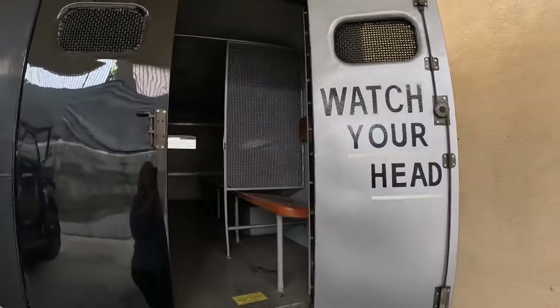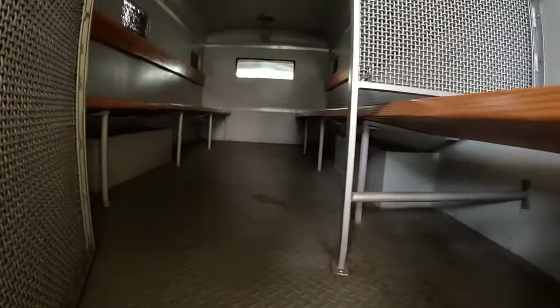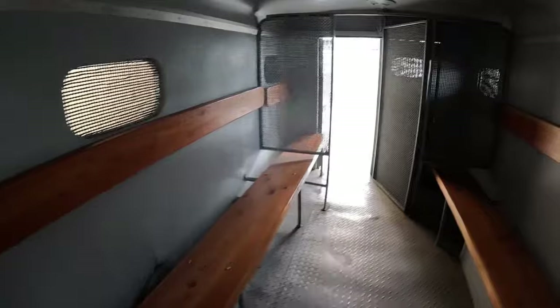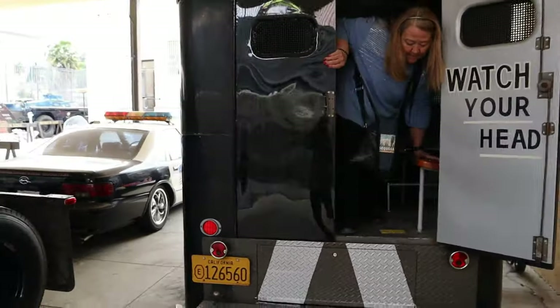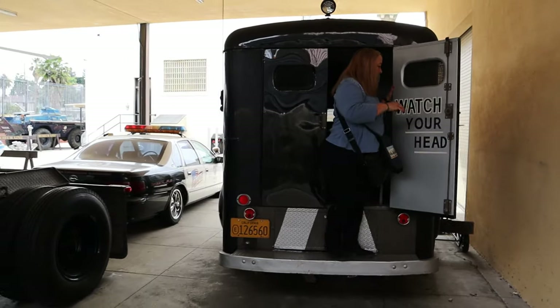Look at that — it says watch your head. Let's get in there. All right, I'm in the paddy wagon. I can just barely stand up. They've got the wooden seats here. Please look but don't touch — but you can get in here. That's pretty cool that you can get in there. Old paddy wagon — break her out of jail!